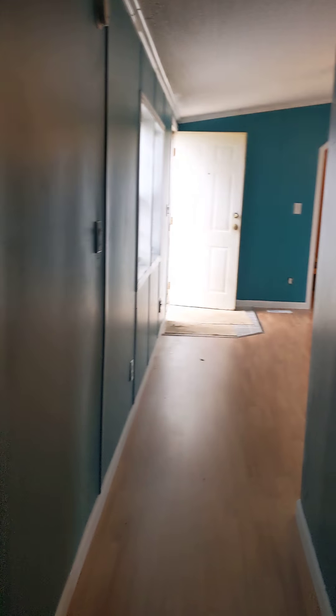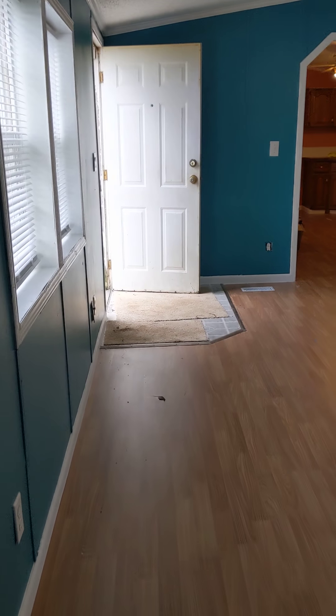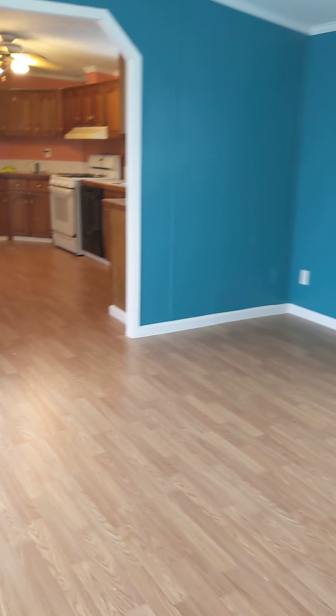Bathroom. We have another bedroom that we haven't painted yet. Closets. Furnace — that was gross. As I said, things aren't done yet. But floors.